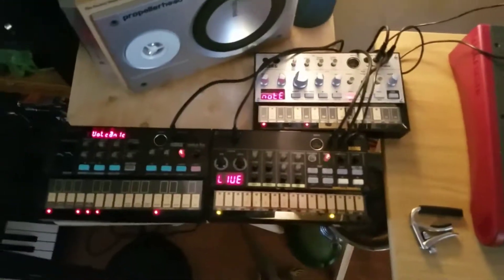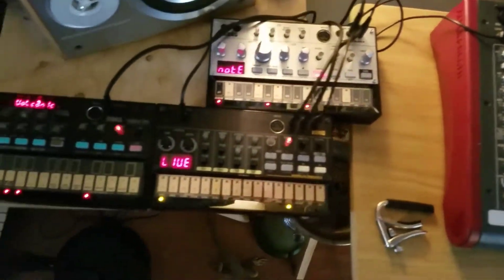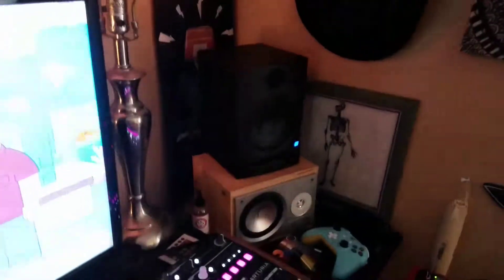They all connect together so you can sync them up, and you can program beats on them — pretty sweet. I have some monitors — I don't even remember who makes them — but not bad monitors for this smaller room.